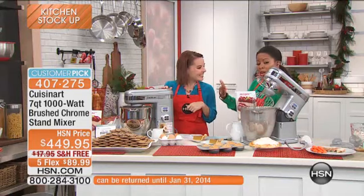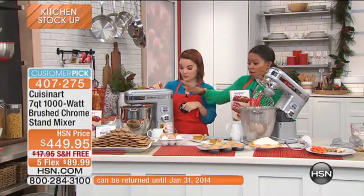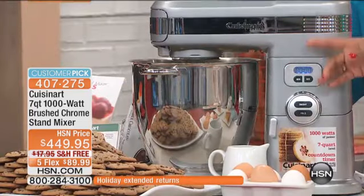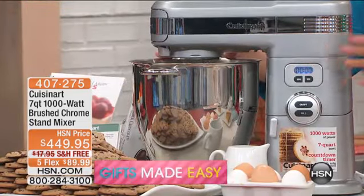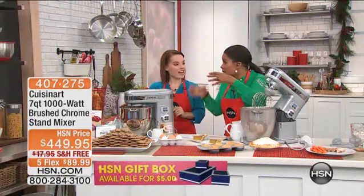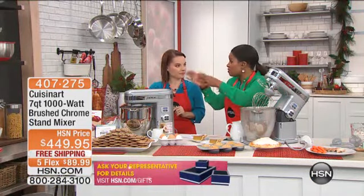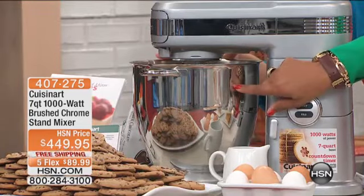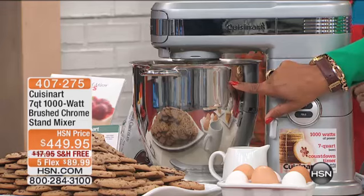I was going to go over what you get. Obviously you get the stand mixer and the bowl — this is the most incredible bowl. Stainless steel, and it's solid as a rock. Sometimes stainless steel can be very thin, but this bowl, when I picked it up earlier, I said this bowl will outlast me.